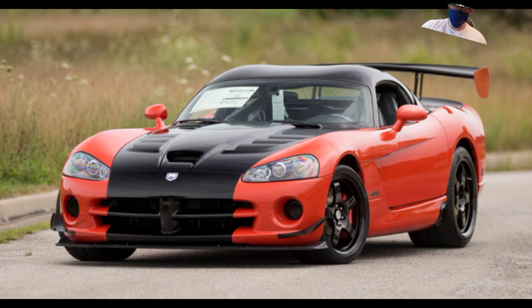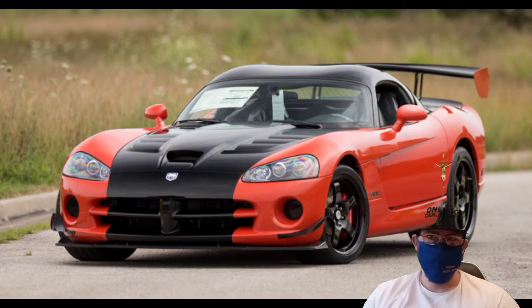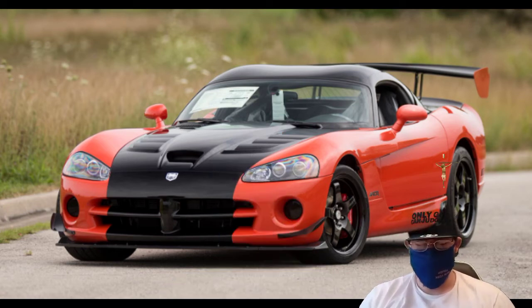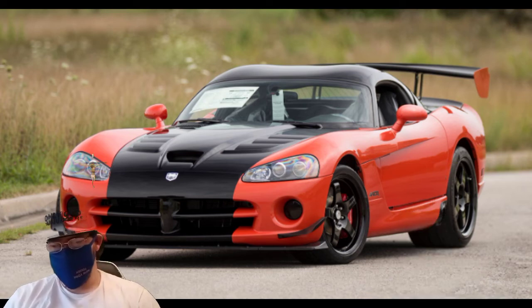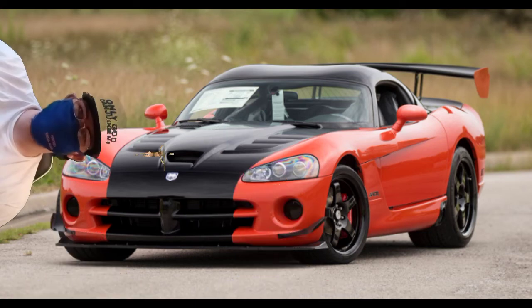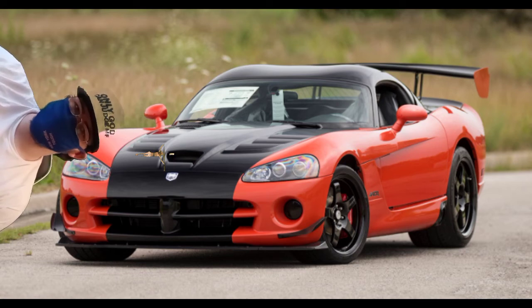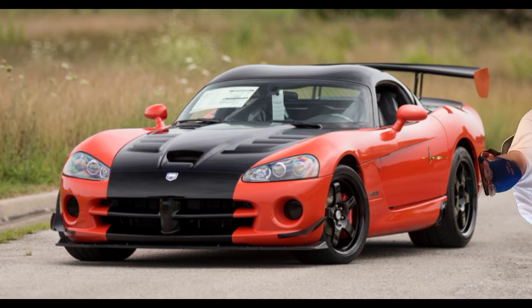Number four: water leak from between the top and side curtains — it could be your seals that are bad or rotted, so just replace those. Number five: wind noise or water leak from the top of the windshield frame — it's most likely going to be the rubber seal that's bad, so go ahead and replace all of that at once.